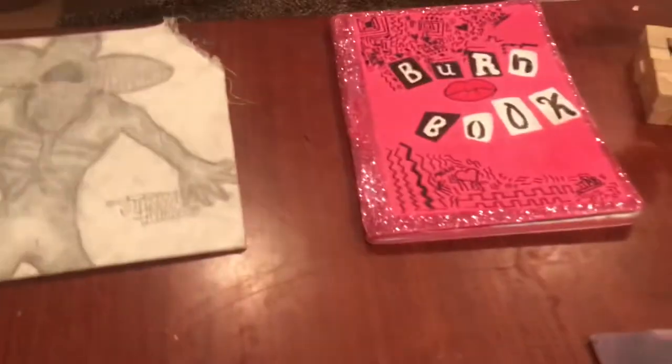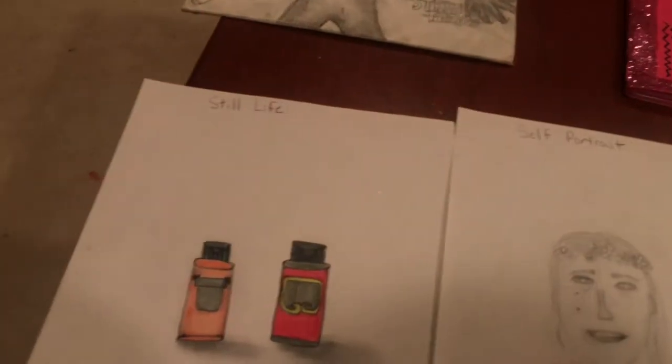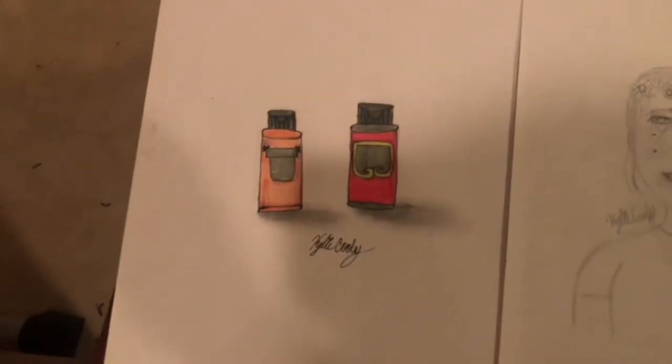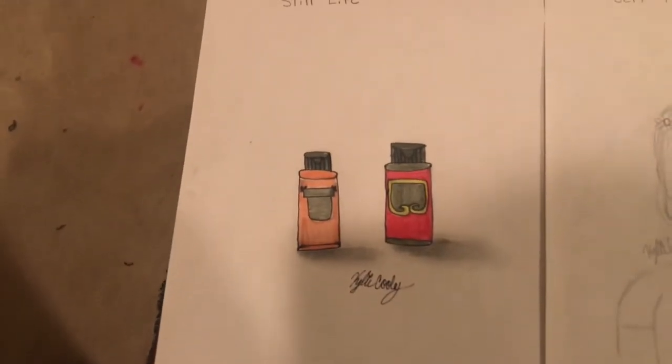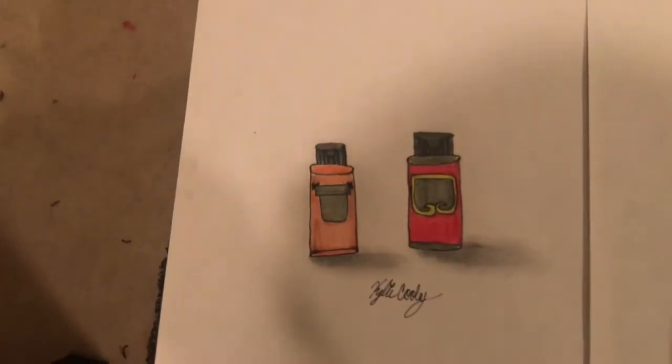The next thing I have is my still life picture and it is two bottles of paint.